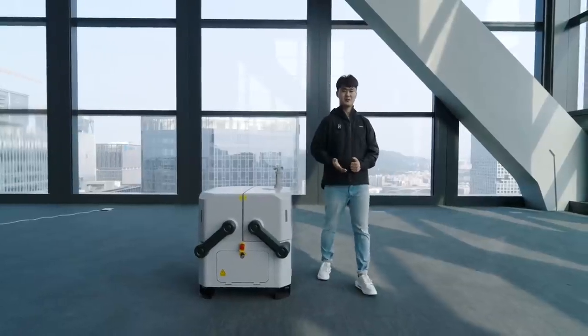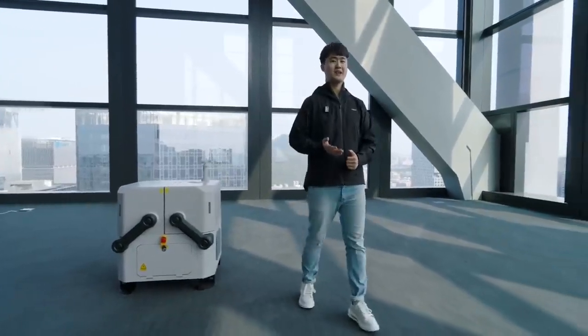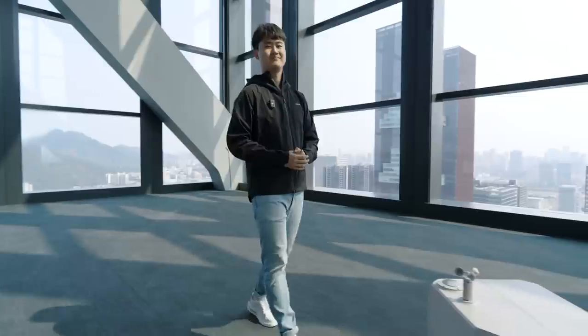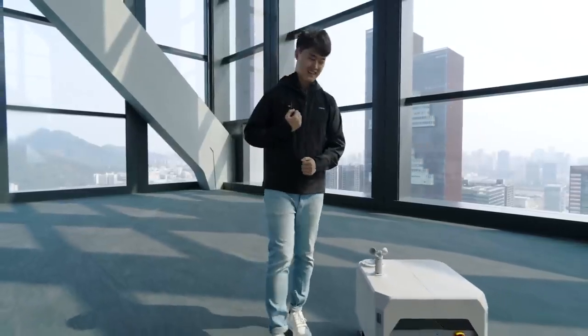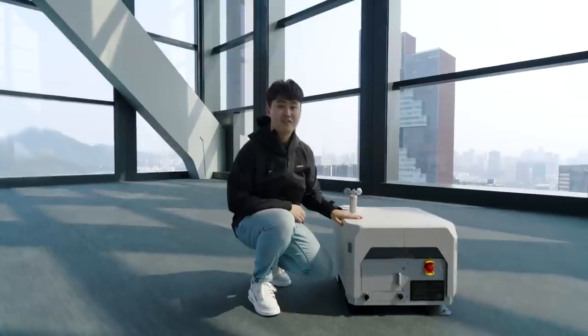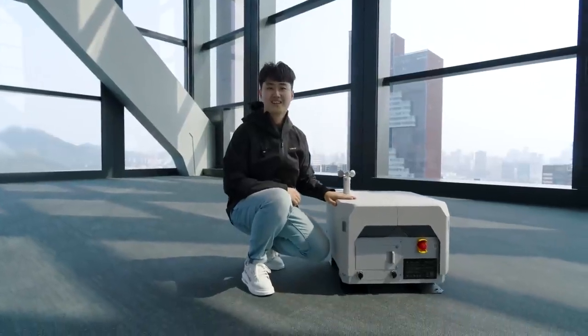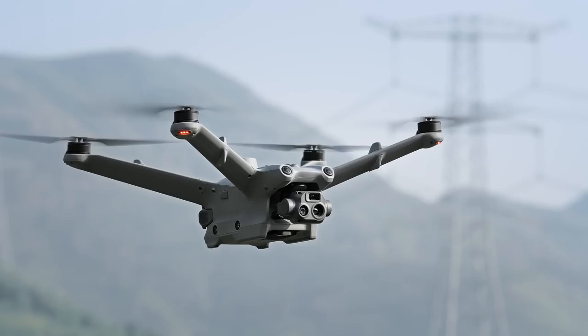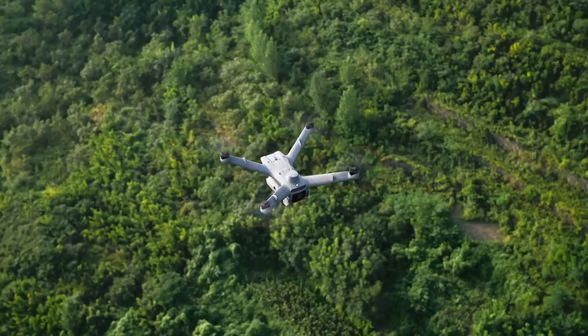Our engineers worked side-by-side with Dock 1 end-users to understand their true needs and provide even better solutions. And today, I'm very excited to introduce the results of our efforts — DJI Dock 2: Easy Operation, Super Real Results.